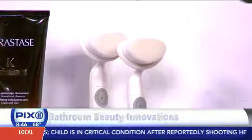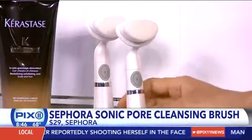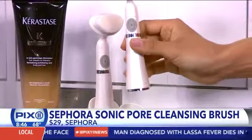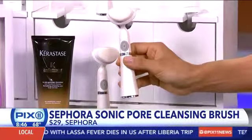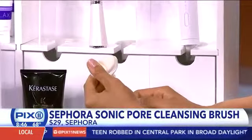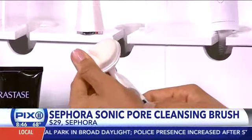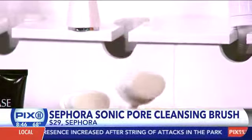Next, we've talked about Clarisonic and other face cleansing devices — why do you like the Sephora Sonic Pore Cleansing Brush? It's pulsating, not rotating, so it's not going to pull your skin. If you do a tight shot, it looks like a sponge, but it's actually 150,000 fine little bristles that cleanse your skin without pulling it. Really great for anyone with sensitive skin, and it's only $29.